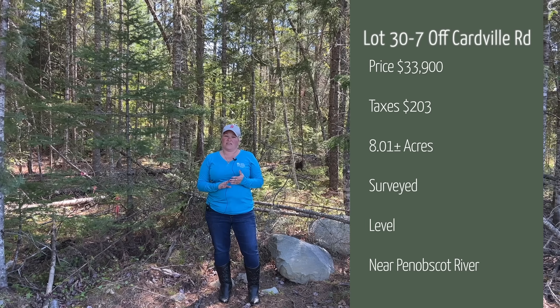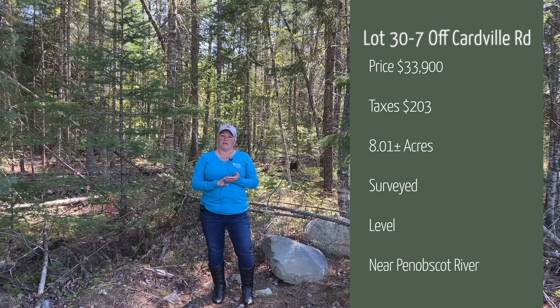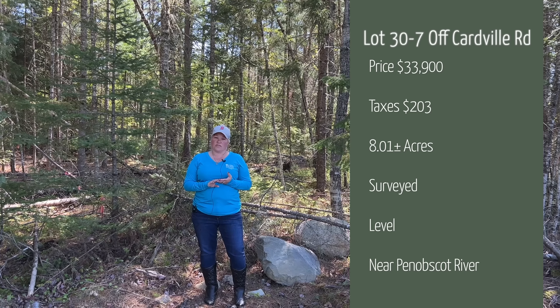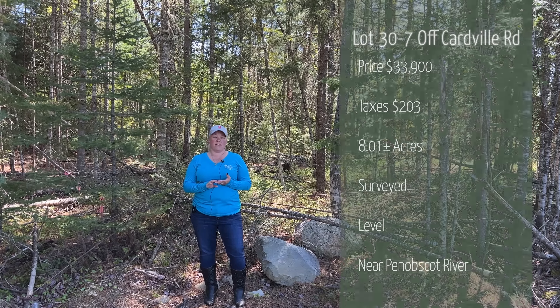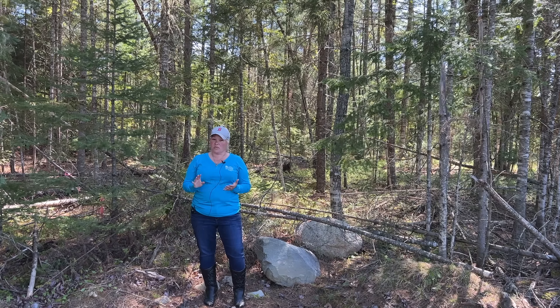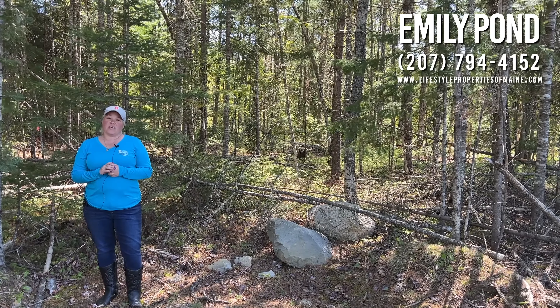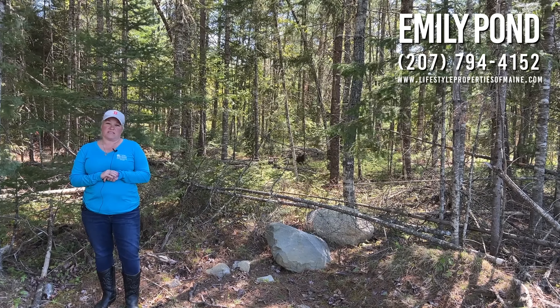So just to recap: this is eight acres of surveyed land because it's part of a subdivision. The asking price is $33,900. The yearly taxes are $203. There is no power currently, but some could be put in if you added like five poles to come in. We are about 35 minutes from Bangor. Thank you for joining me today in Greenbush. If you'd like more information on this property or any of our listings, please call 207-794-6164.